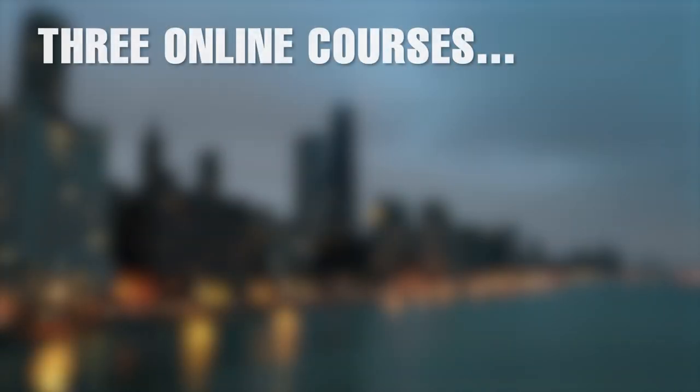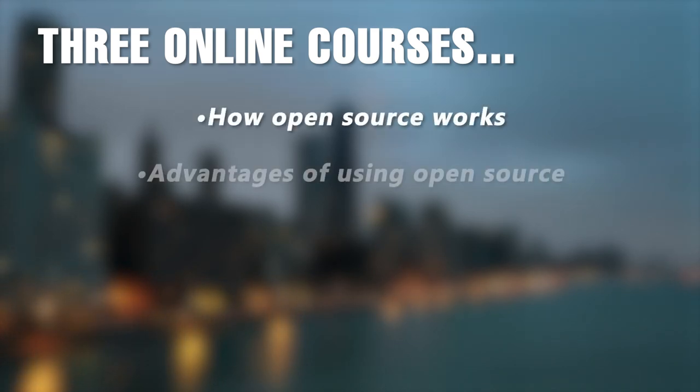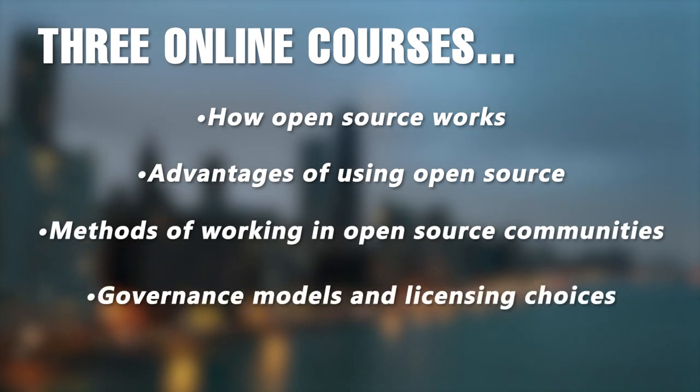Over three online training courses, the program surveys how open source works, including advantages of using it, methods of working in open source communities, governance models and licensing choices.